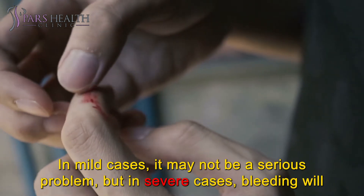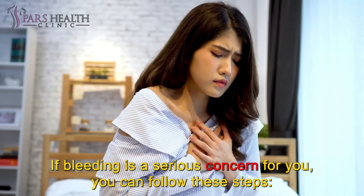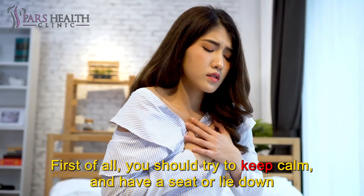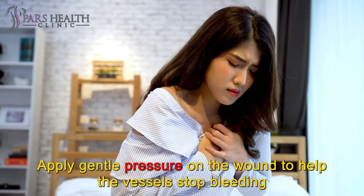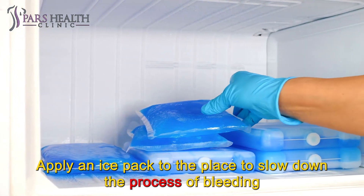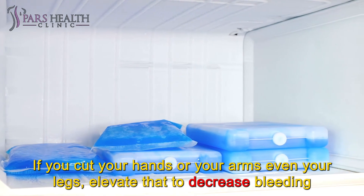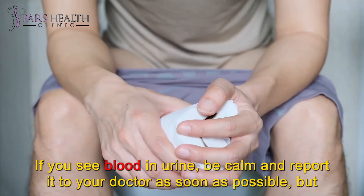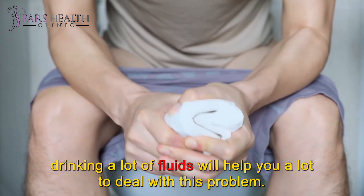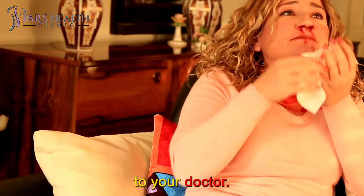In mild cases it may not be a serious problem, but in severe cases bleeding will be very difficult to stop. If bleeding is a serious concern, you can follow these steps: first, try to keep calm and have a seat or lie down. Apply gentle pressure on the wound to help the vessel stop bleeding. Apply an ice pack to slow down the process of bleeding. If you cut your hands, arms, or legs, elevate them to decrease bleeding. If you see blood in urine, stay calm and report it to your doctor as soon as possible, and drinking a lot of fluids will help. When you see blood in your vomit, take anti-nausea and stomach antacids and report to your doctor.